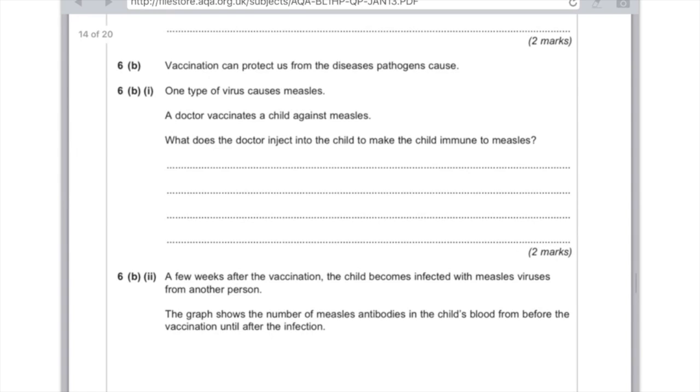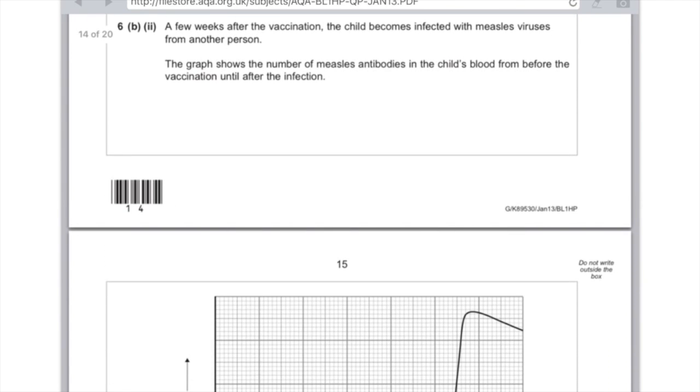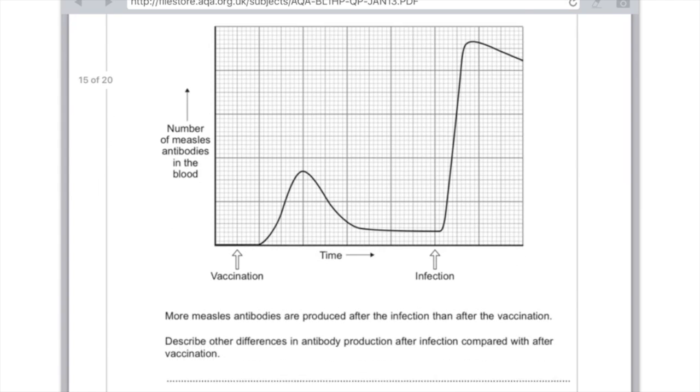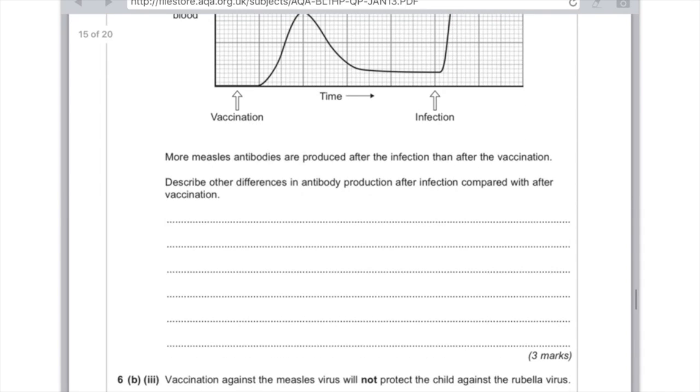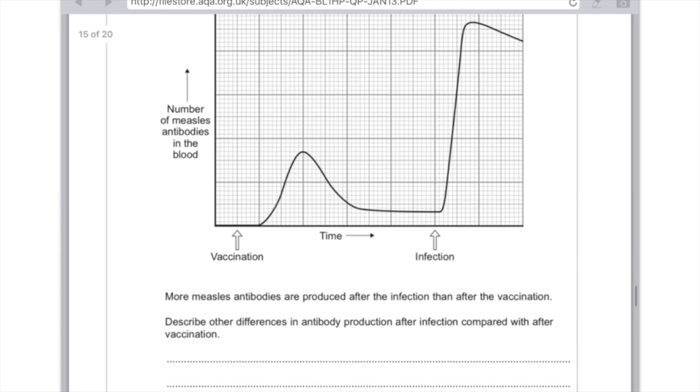Vaccination can protect us from diseases pathogens cause. One type of virus causes measles. A doctor vaccinates a child against measles — what does the doctor inject? They inject a weakened or dead form of the pathogen. A few weeks after the vaccination, the child becomes infected with measles virus. The graph shows the number of measles antibodies in the child's blood. More antibodies are produced after the infection than after the vaccination. Describe other differences: after infection, the increase begins far sooner, the increase is much steeper, and the increase is much longer lasting.